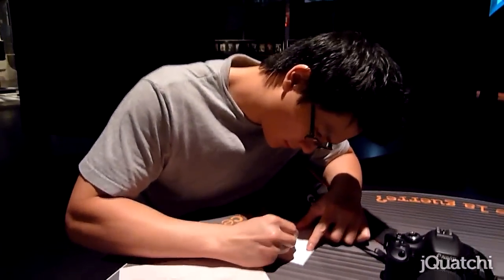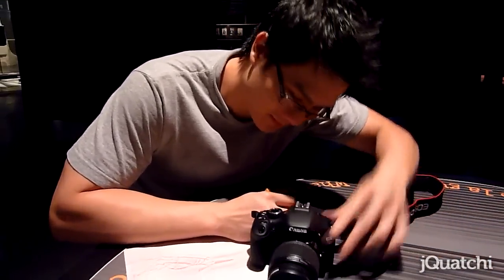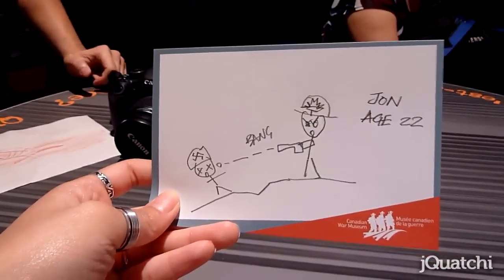At the end of the museum, they gave you this little area where you could write a card to show how much you appreciated being there — what you liked, what you didn't like — and John and I decided to have some fun. We really went to town on that piece of paper, but it took him a while just to make this. What is that supposed to mean? It's so useless.